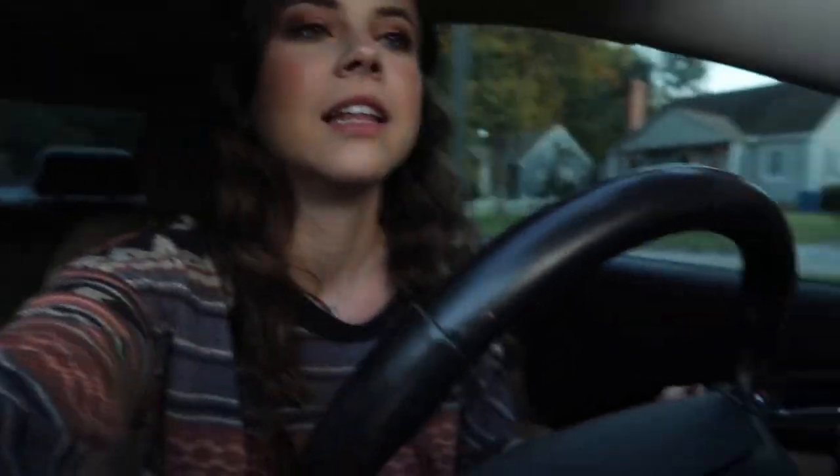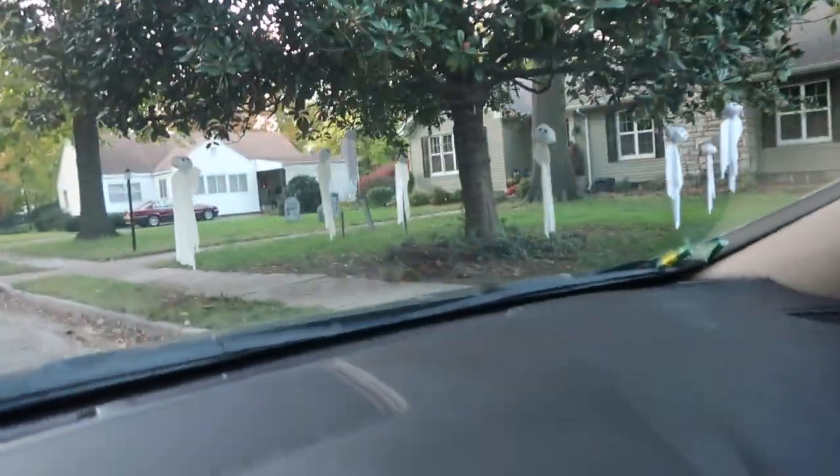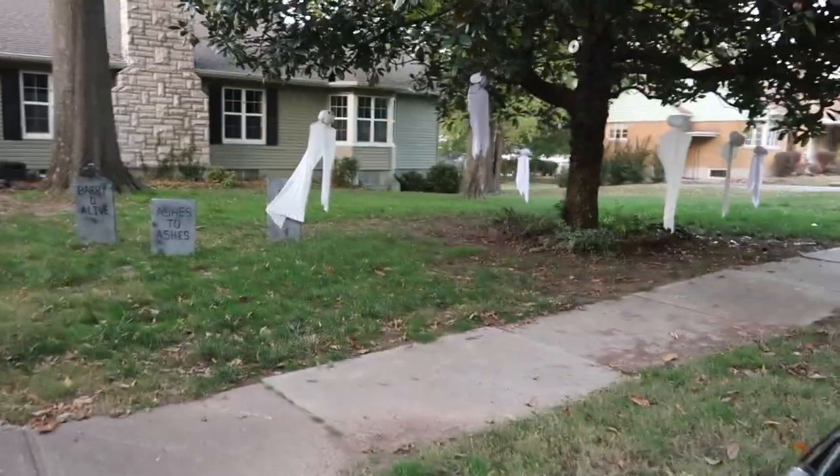I'm already pulling up to her house — it's so close! Look at her decorations: she has all these ghosts in the yard. Little ghosts and tombstones — oh mama, so festive!